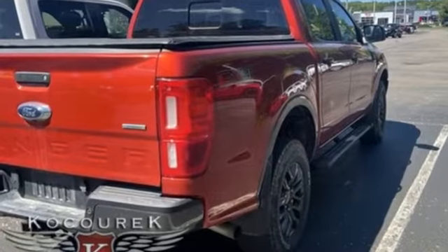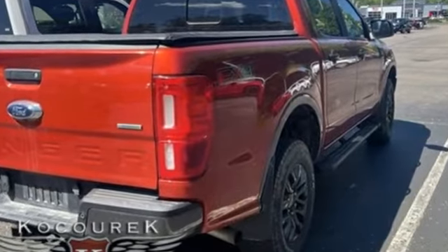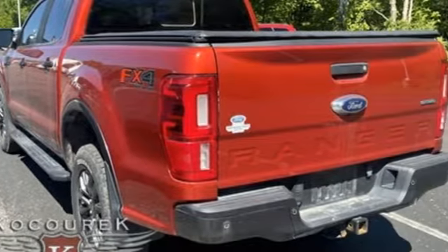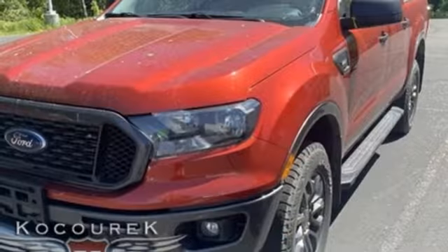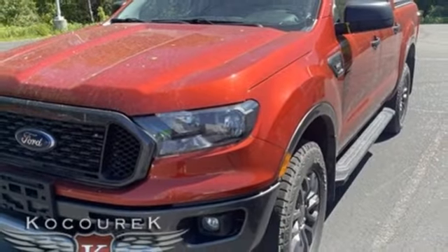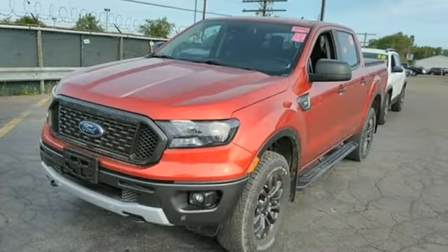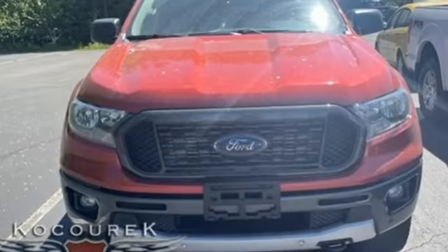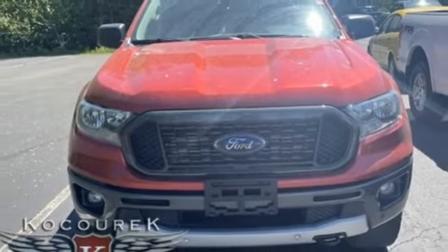Intercooled turbo inline four-cylinder engine, four-wheel drive, engine auto stop-start feature, aluminum wheels, streaming audio, Wi-Fi hotspot, manual tilting steering column, front tow hooks, electronic shift on the fly, front and rear parking sensors, and automatic transmission.